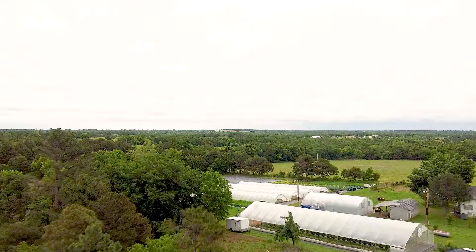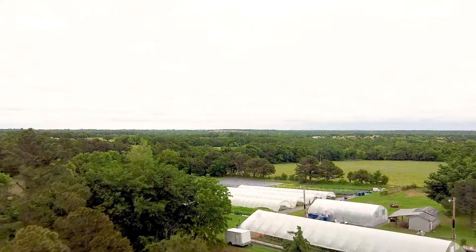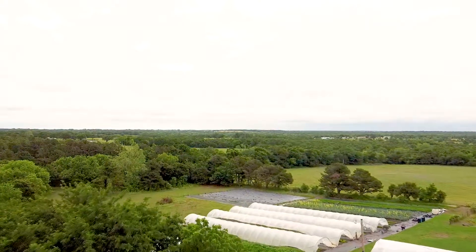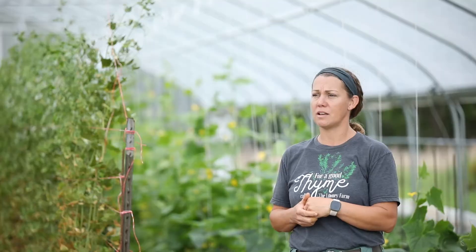The Looney Farm is a three-quarter acre certified naturally grown vegetable farm. We grow year-round. We grow a lot of seasonal crops — lettuces, lettuce mixes, baby root vegetables, and then we throw in some summer seasonal vegetables to kind of supplement through that high season.